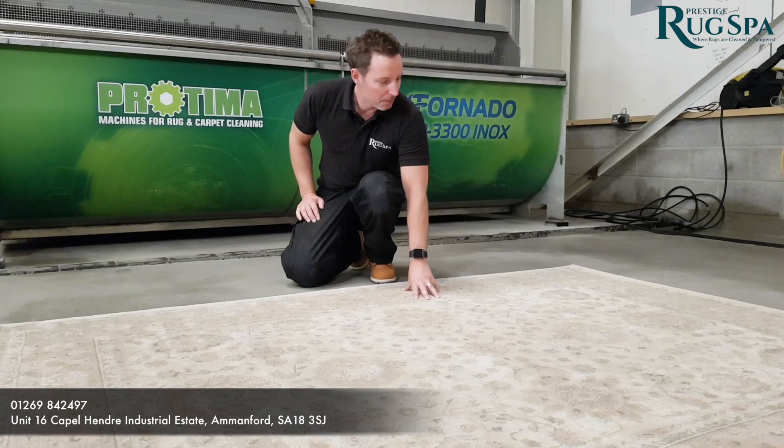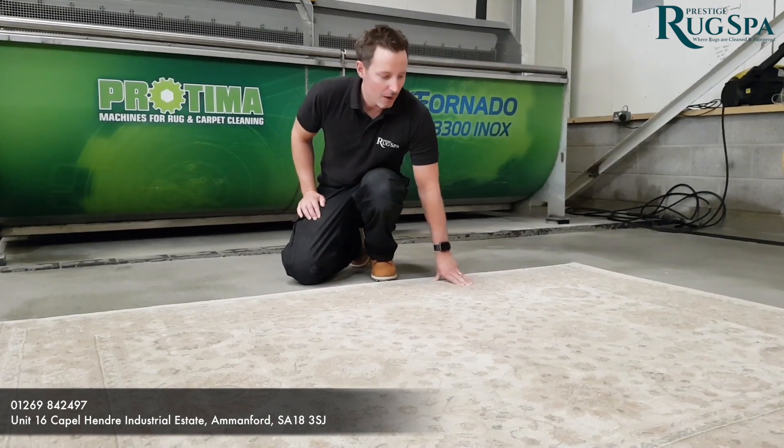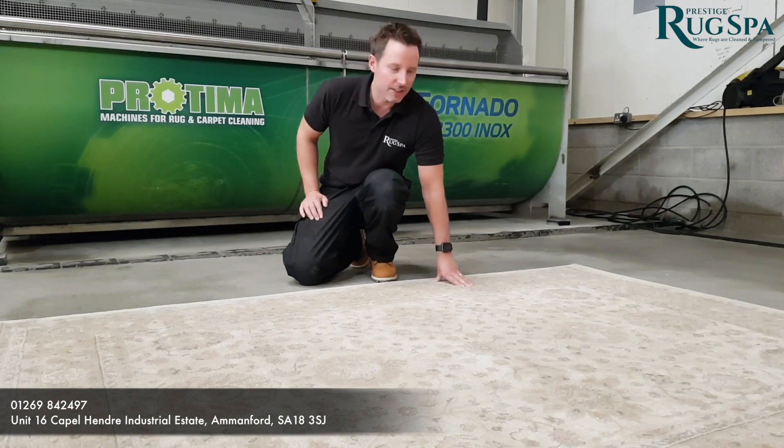Now the rug is dry, beautifully clean, smelling fresh and ready to be packed up to be delivered to your home. We recommend you clean your rug every six months to a year.